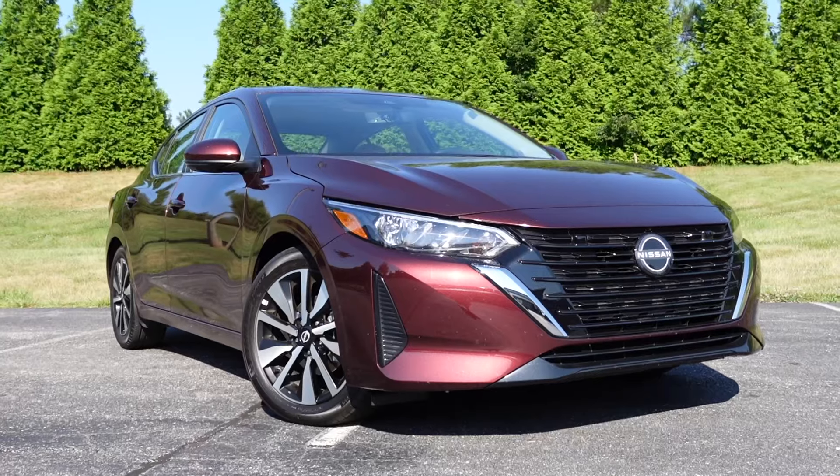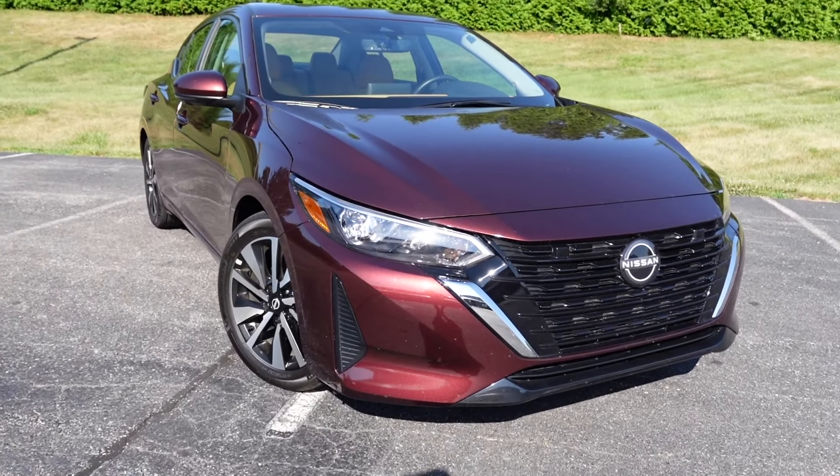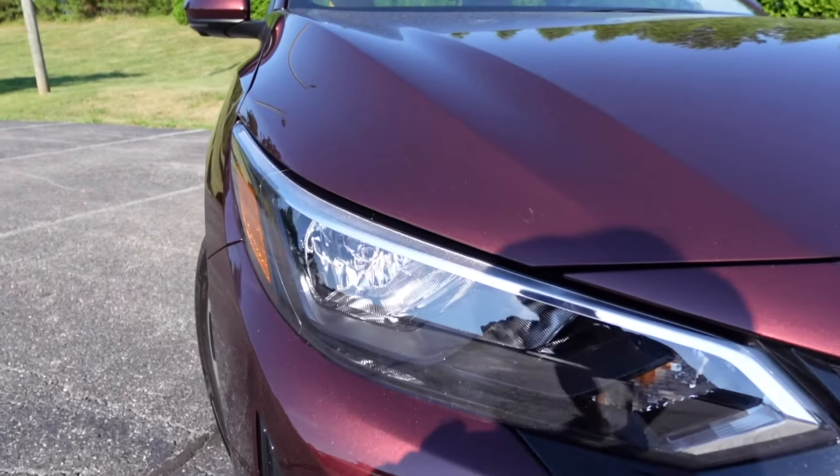The overall length is 182.9 inches, wheelbase at 106.6, width is 71.5, and height is 56.9 inches. Moving on to the styling with the newest generation of the Nissan Sentra SV, it's a sporty-looking economy car.